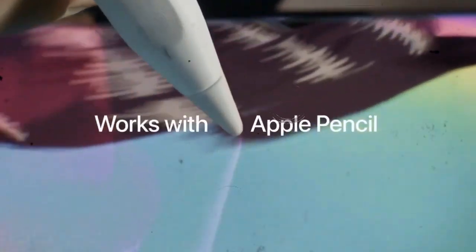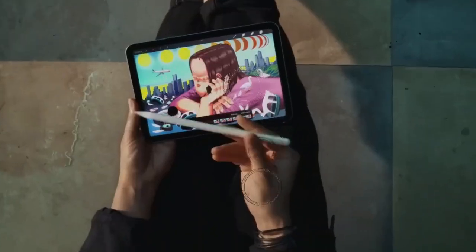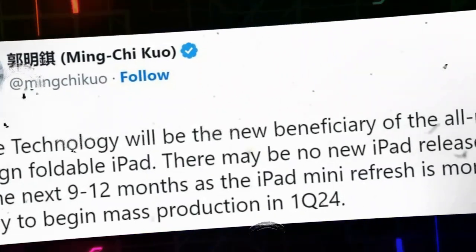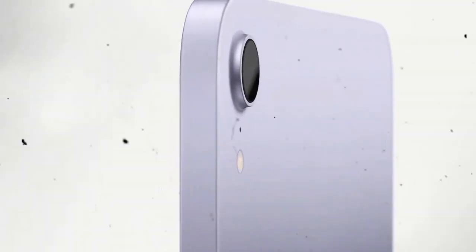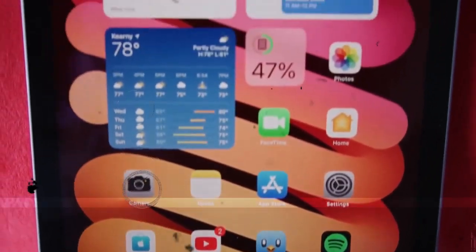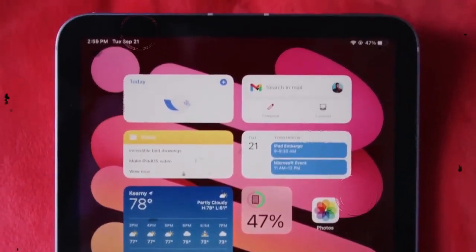iPadOS 19 marks a major turning point for the iPad. For years, users have called for a true desktop-style experience on their tablets. Apple heard those calls and answered with a sweeping redesign. This update moves the iPad beyond its smartphone-inspired roots and transforms the tablet into a genuine productivity powerhouse.